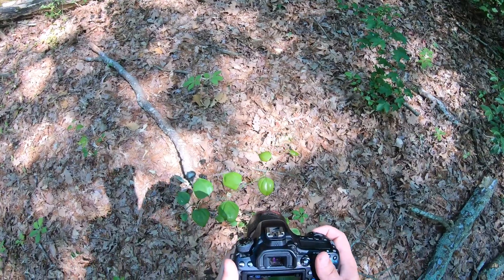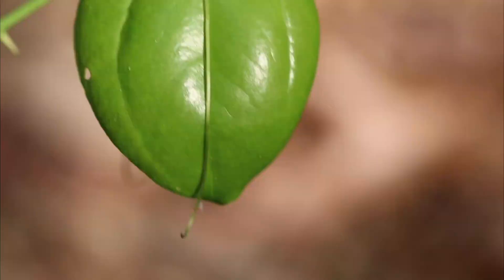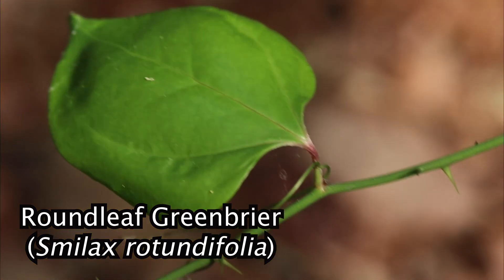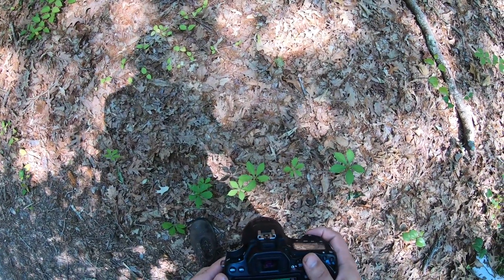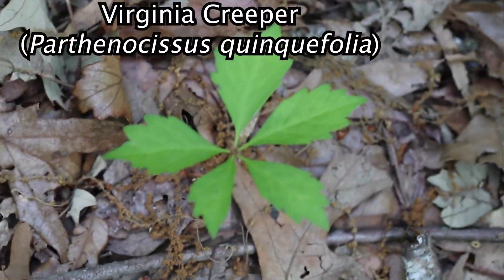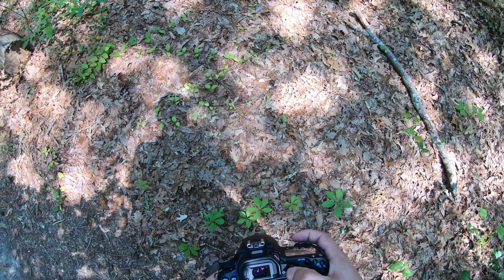First of all, I want to identify this plant right here. Let's figure out what this plant is. Interesting. And this, I believe, is called Virginia Creeper. Virginia Creeper — I'm pretty sure. Yep.